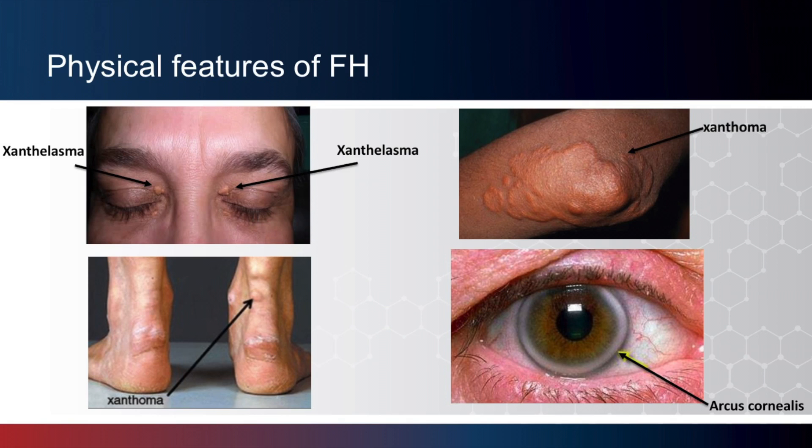Many people with FH will not have any recognizable physical features, but when the condition is untreated, some findings may be detected by medical providers trained to recognize them. This slide shows you some of the physical features of FH. Xanthomas are yellowish patches of cholesterol buildup in certain areas. At the eyelids, they're called xanthelasmas. At the elbow and Achilles tendon, xanthomas. Individuals with familial hypercholesterolemia can have a ring at the corneal margin known as arcus cornealis. This finding can also be present in individuals as they age, so it may not be considered diagnostic in and of itself.